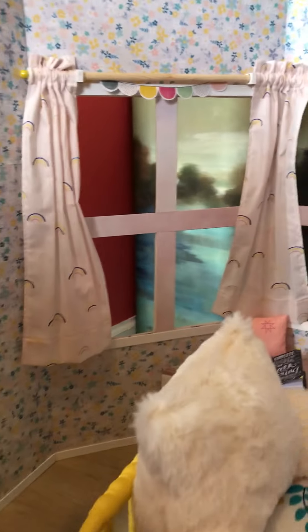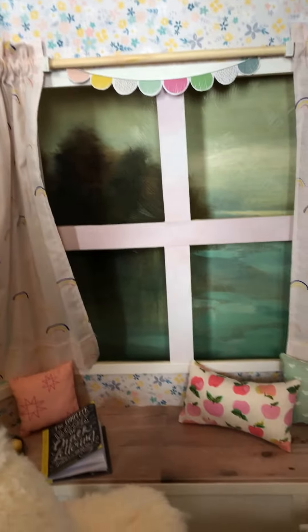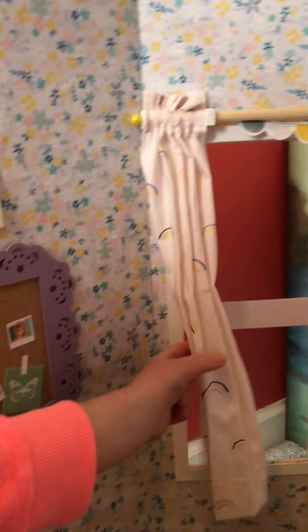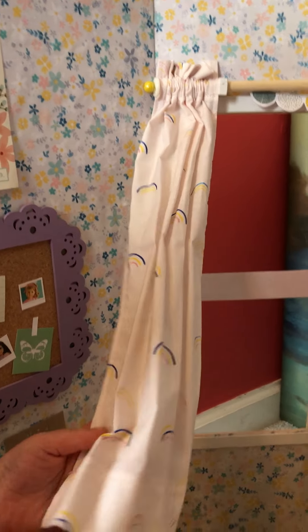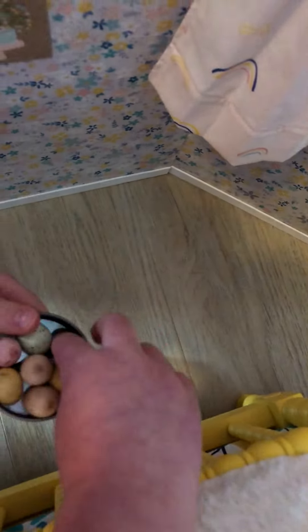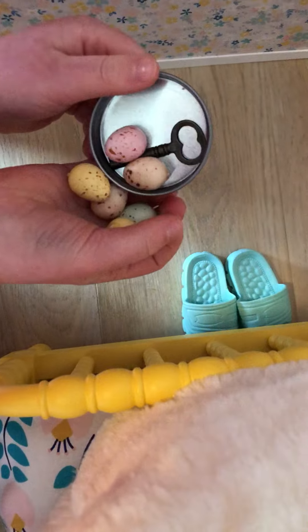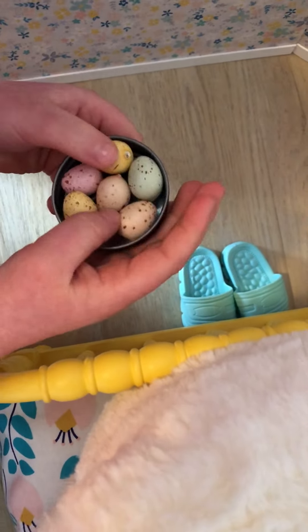Over there is some curtains with the garland. The curtains are actually made with fabric — I love the fabric. And then there's a little tin of eggs, which actually has this little key in it. You can see it because that little key was in the tin.